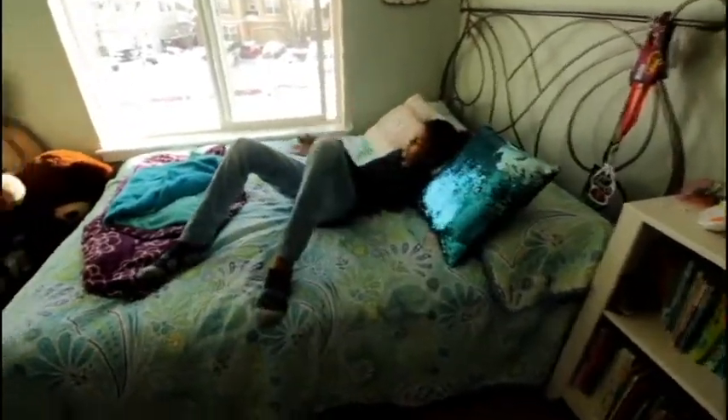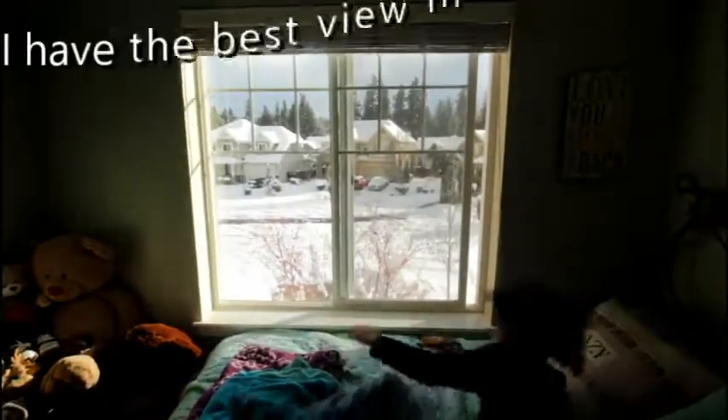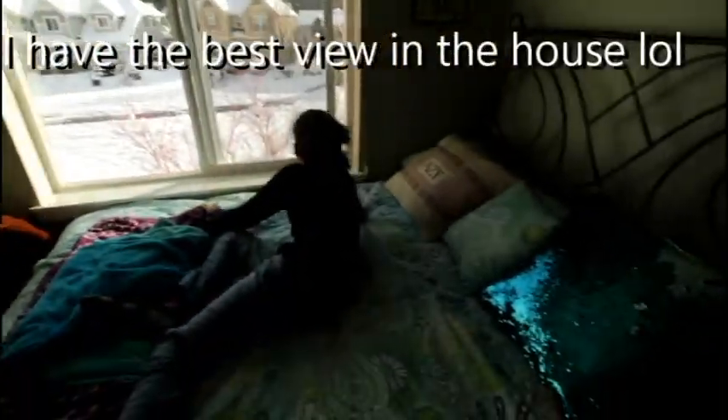Then this is my bed. I get a nice view of fresh air, fresh sunlight, and I have a whole view of the cul-de-sac.